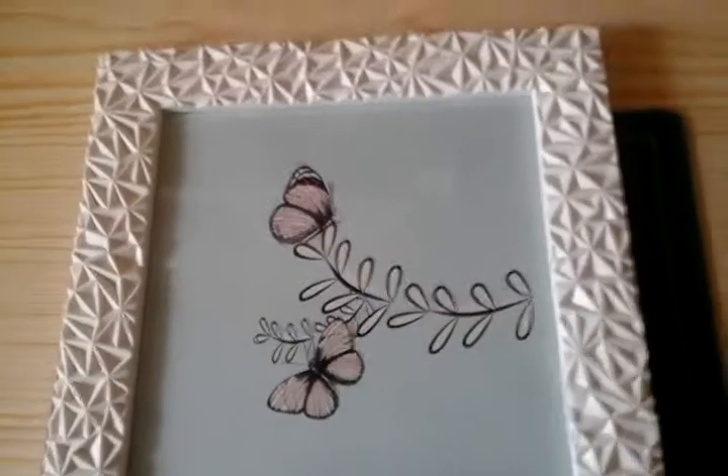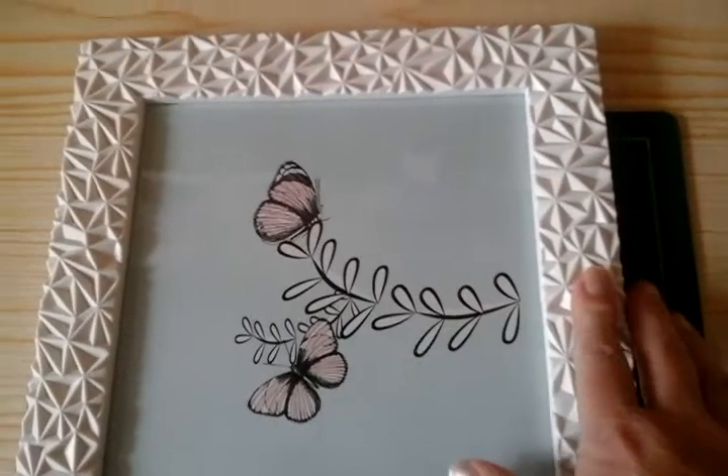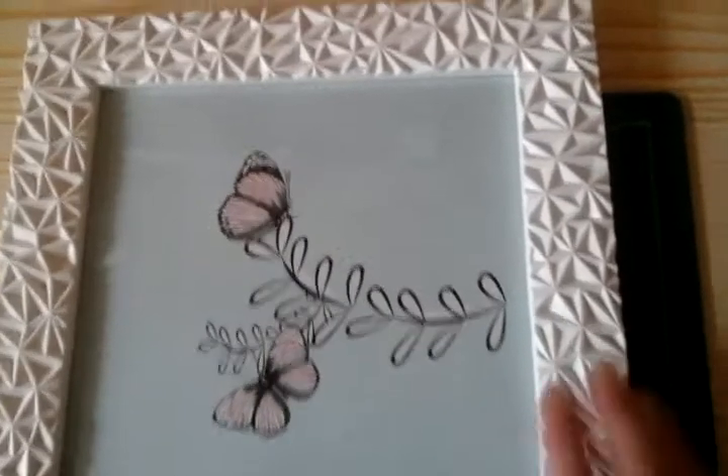Hello everyone, thank you for joining me this afternoon. I've just come on with a haul, starting with this frame.